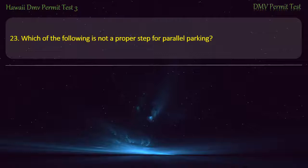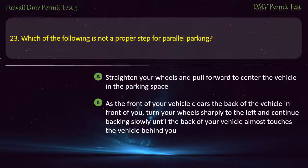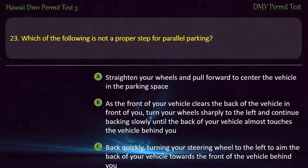Question 23. Which of the following is not a proper step for parallel parking? Straighten your wheels and pull forward to center the vehicle in the parking space. As the front of your vehicle clears the back of the vehicle in front of you, turn your wheels sharply to the left and continue backing slowly until the back of your vehicle almost touches the vehicle behind you. Back quickly, turning your steering wheel to the left to aim the back of your vehicle towards the front of the vehicle behind you. Put on your turn signal to warn other drivers that you intend to park. Answer: Back quickly, turning your steering wheel to the left to aim the back of your vehicle towards the front of the vehicle behind you.